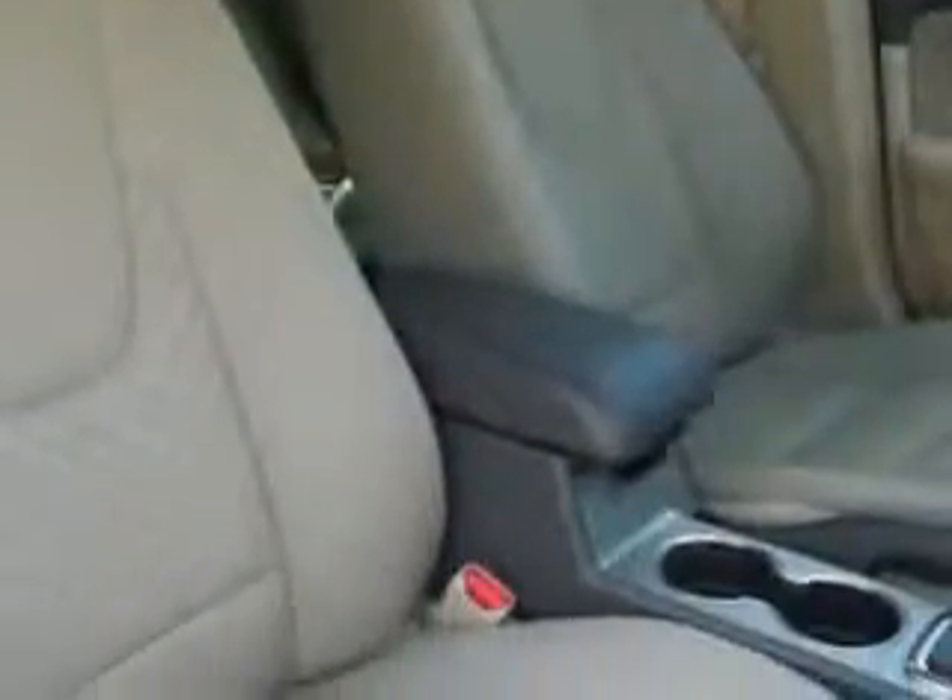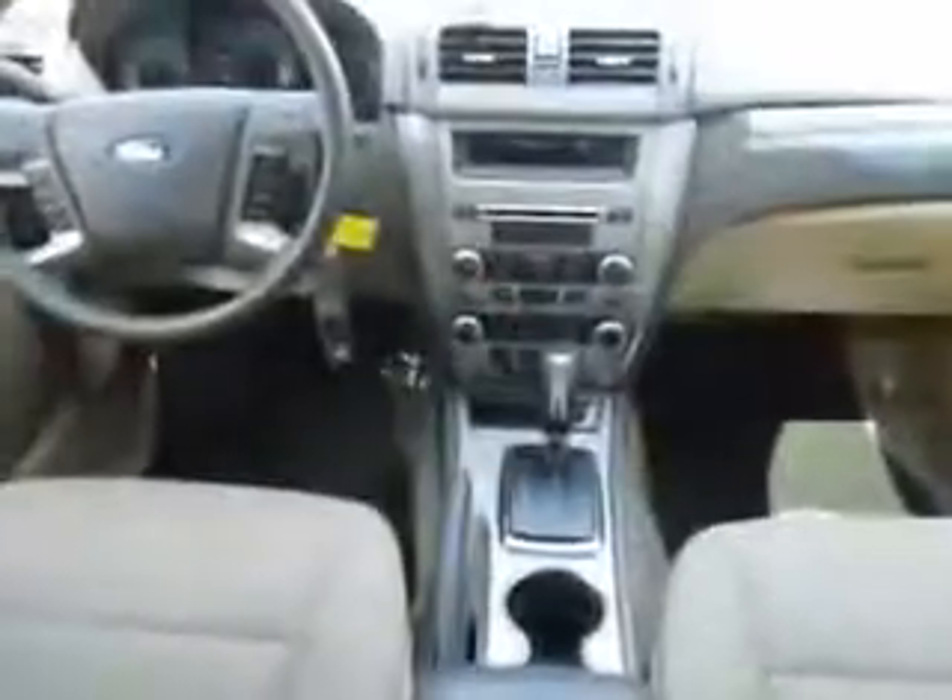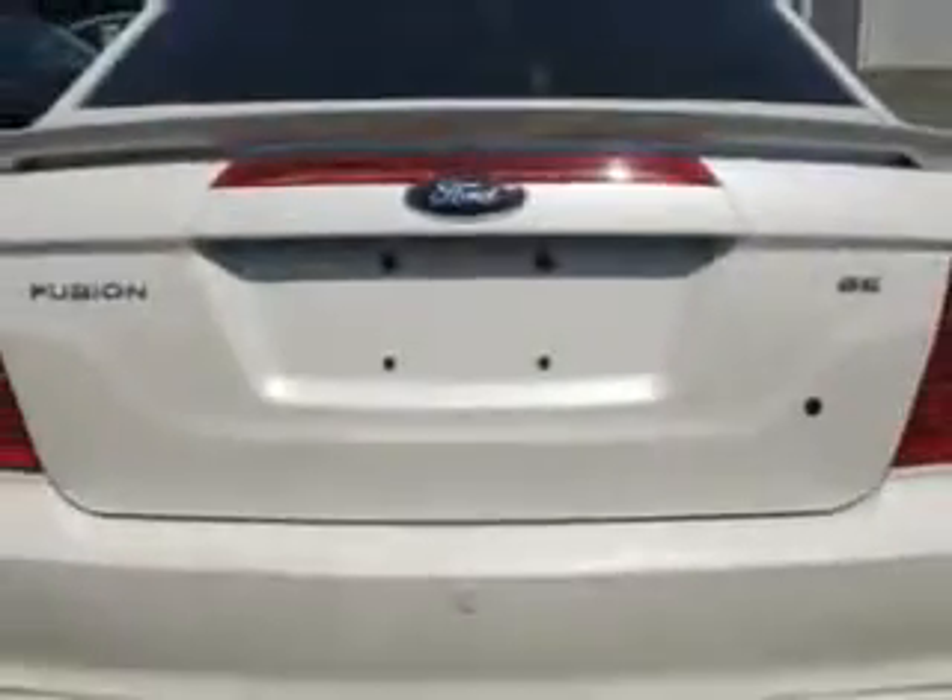Enjoy an exceptional 33 miles to the gallon on this great car with features like keyless entry, passenger's front airbag, driver's side airbag, power sunroof, power driver's seat, anti-lock braking system, remote trunk lid, alloy wheels, satellite radio, and much more. Enjoy the drive and have peace of mind in this 2012 Ford Fusion.